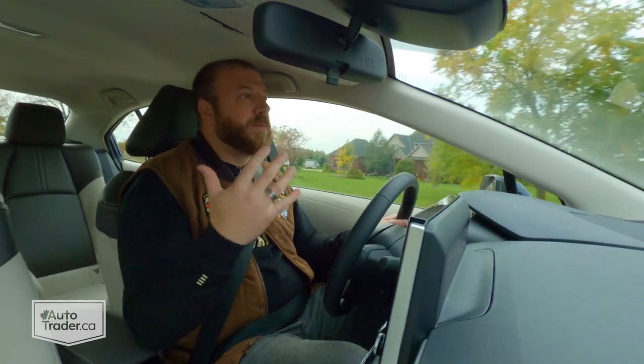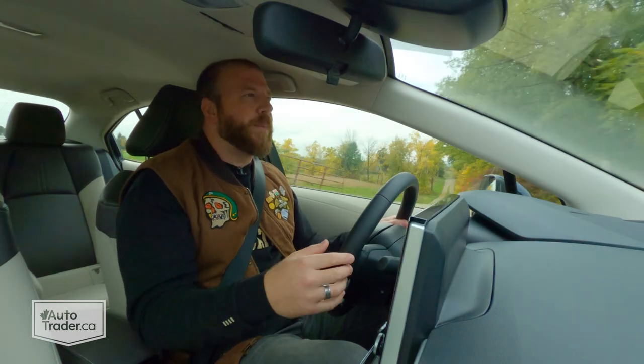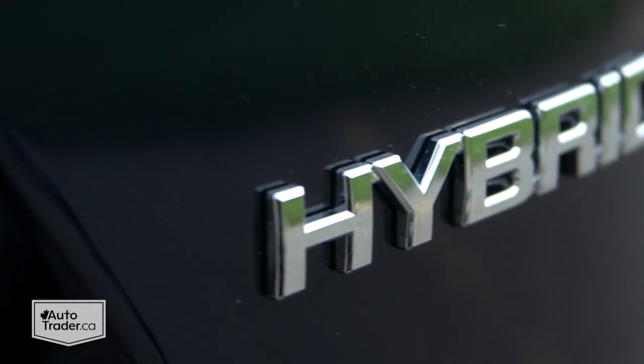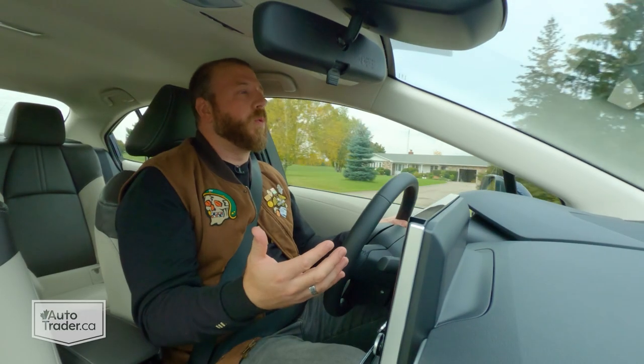Speaking of the Prius, I personally don't have a problem with the way it looks, but the Corolla Hybrid is obviously going to be a lot more palatable for a lot more people. It just doesn't stand out the same way as that purpose-built hybrid. This just looks like a Corolla, and the only indication that it's the hybrid is that little badge on the trunk. If there was a downside, it would be that you can't get the Corolla Hybrid with all-wheel drive, and that is something you can get with the Prius.